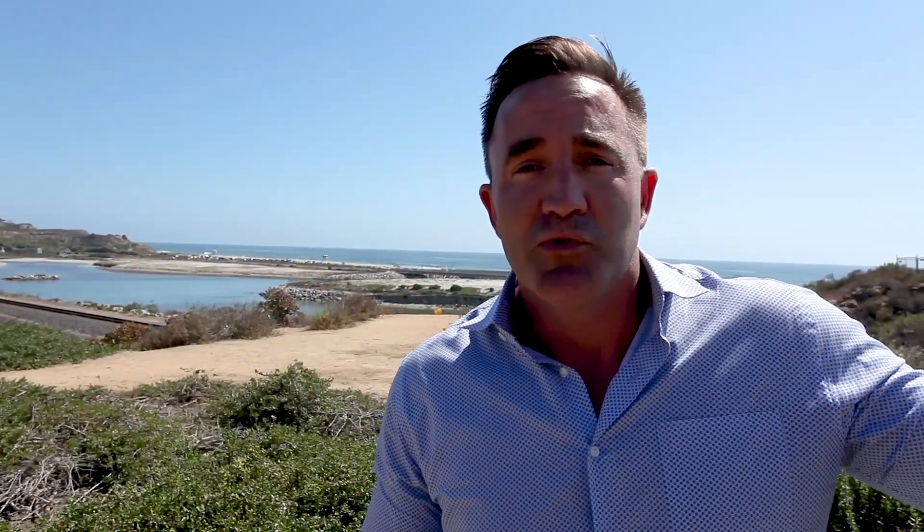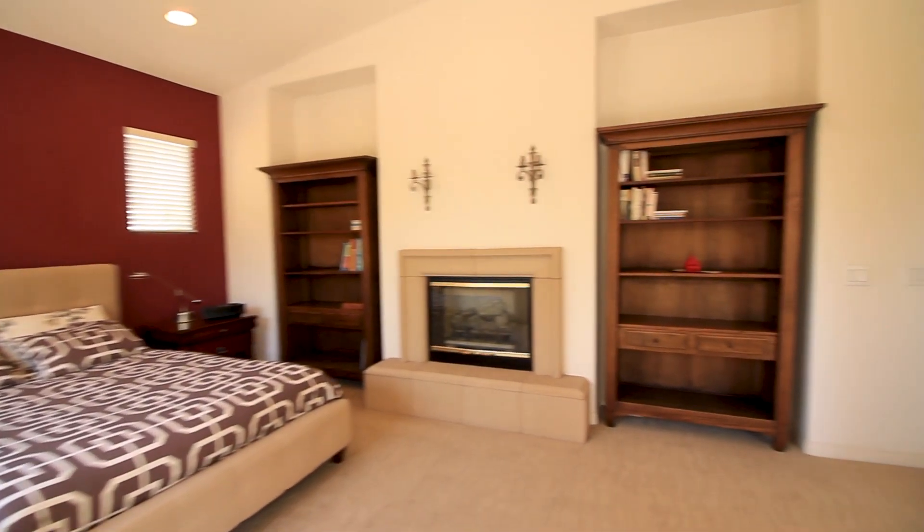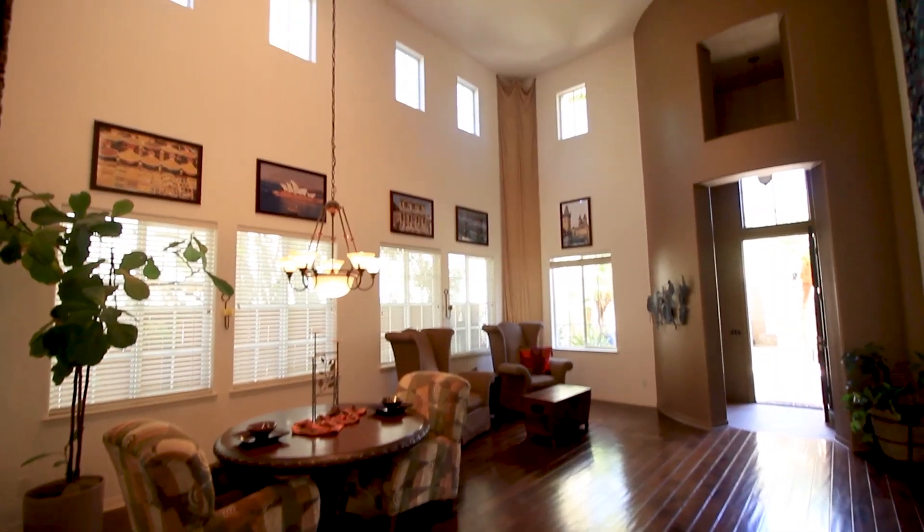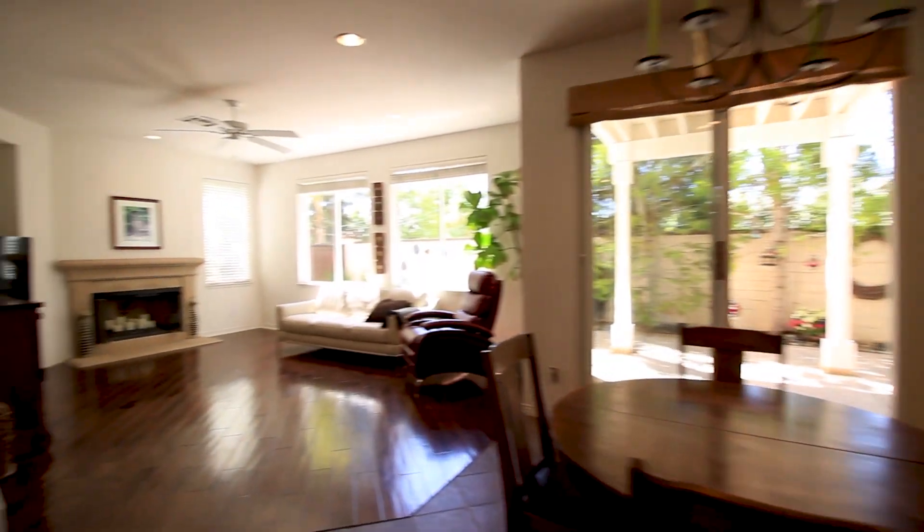Upstairs: guest rooms, large master, walkout deck, beautiful bathroom. The kitchen is an absolute knockout — beautiful counters, open concept great room to the family area.